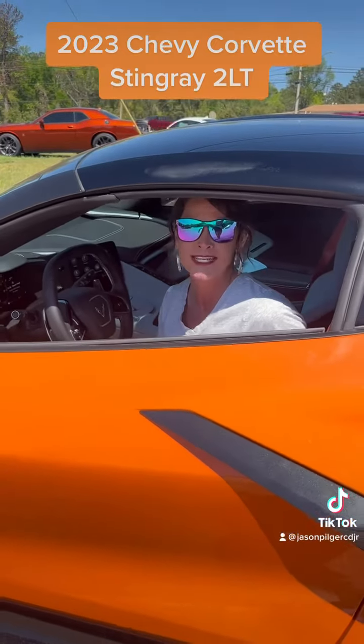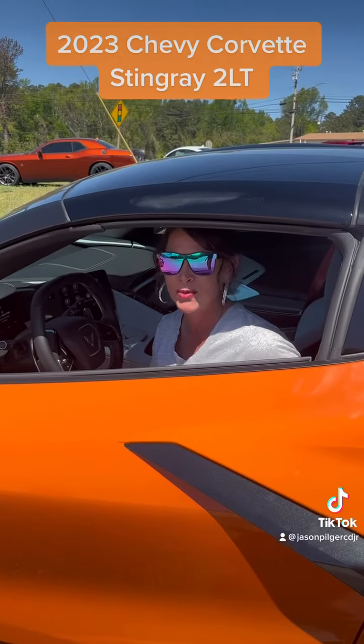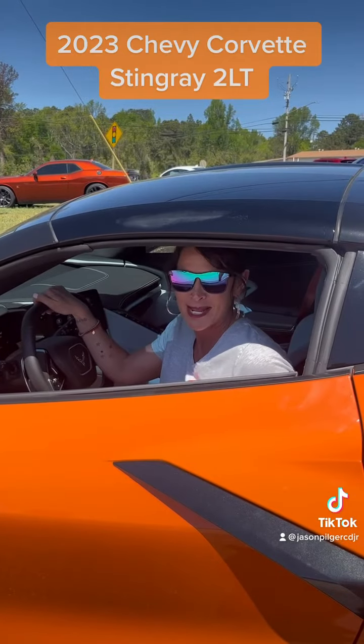If you are interested, please by all means stop by, give us a call, or reach out online, and we will do our best to answer your questions. I'm Stephanie at Jason Pilger Chrysler Dodge Jeep Ram in Jackson, Alabama.